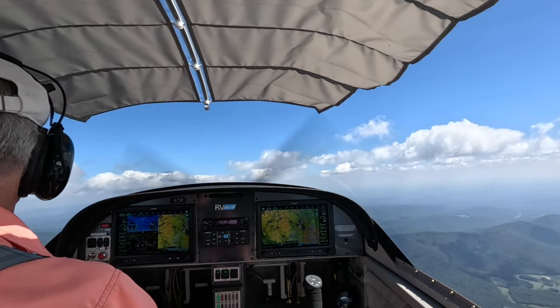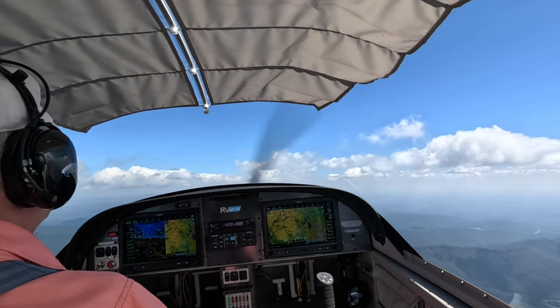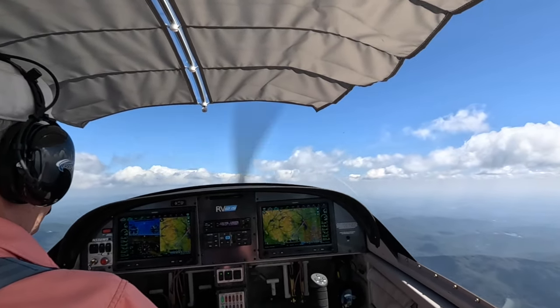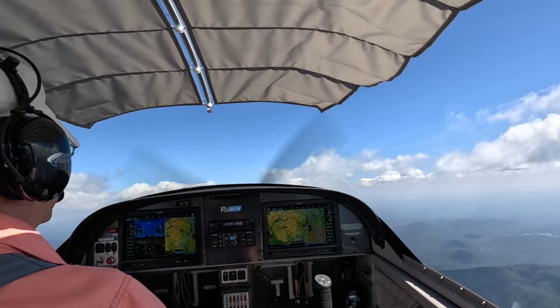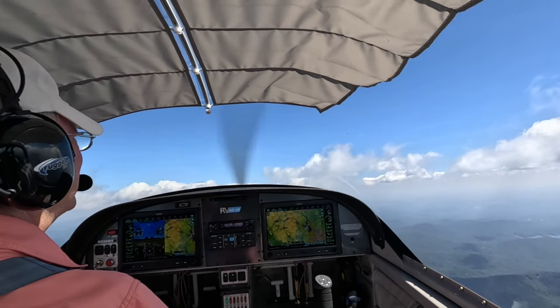We take off and head east into these clouds. I decide to climb over them. The bases are around 5,000 feet and the tops are over 6,000 feet. To stay VFR legal, I need to fly at least 1,000 feet above the tops. And since I'm headed in an easterly direction, I go up to 9,500 feet.